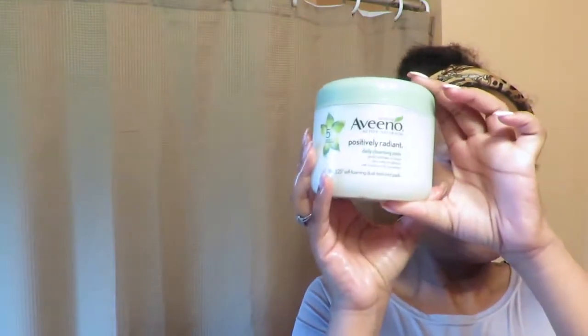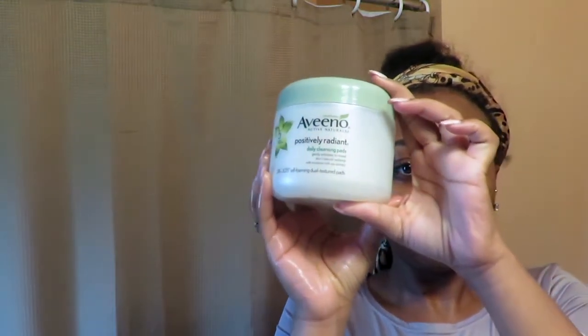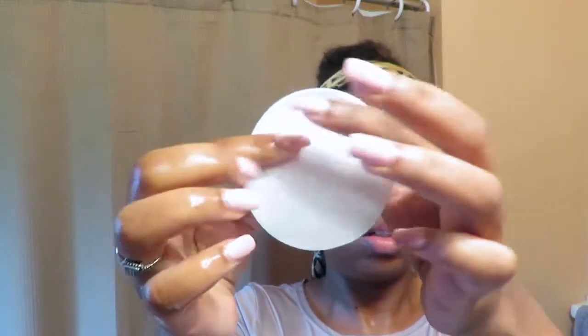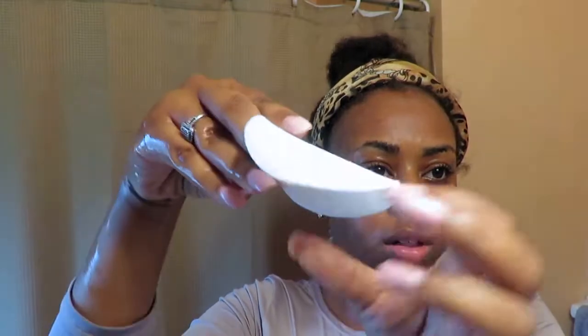Hey guys, I'm back with another video and today's video is going to be a morning skincare routine. I'm going to be using my Aveeno Positively Radiant daily cleansing pads, and these have been my absolute favorite lately.